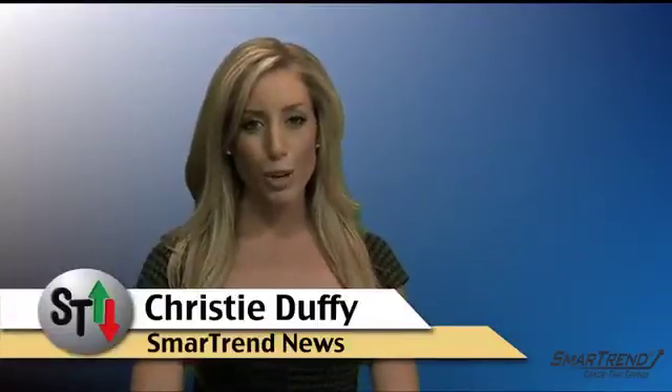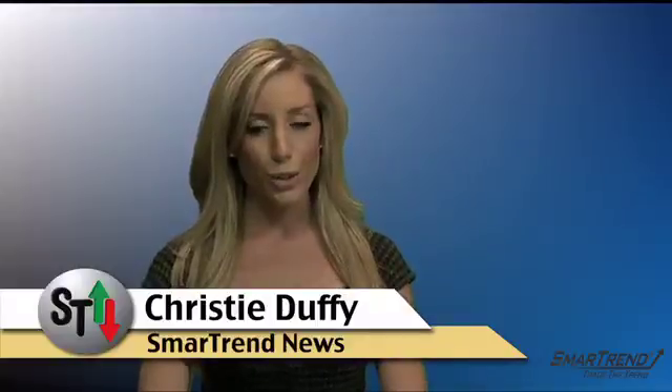I'm Christy Devi for SmartTrend News. For more news updates throughout the day, subscribe to our YouTube channel, Trade the Trend. You can also find this news story and more on our website, that's www.tradethetrend.com.